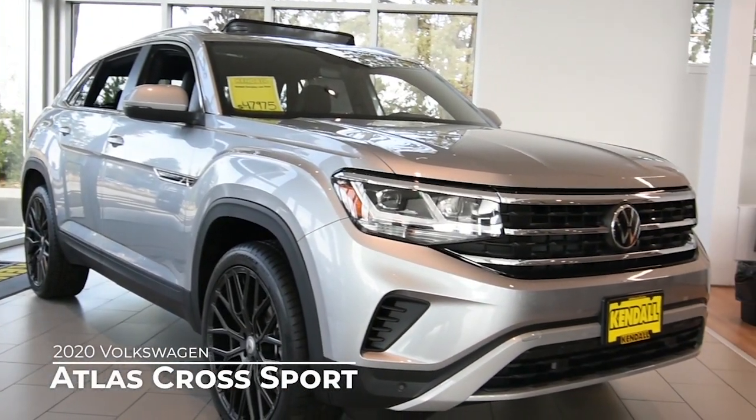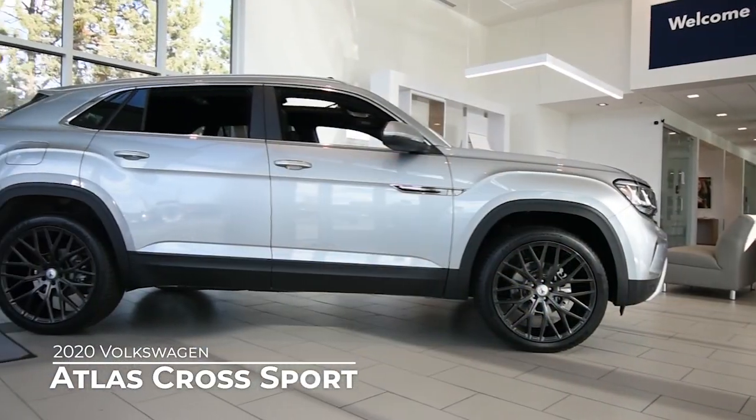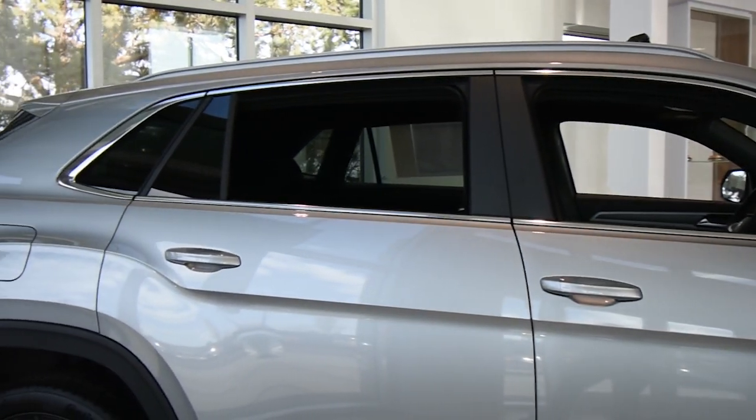The Cross Sport packs in luxury at a price the everyday person can afford. After all, Volkswagen does translate to the people's car.